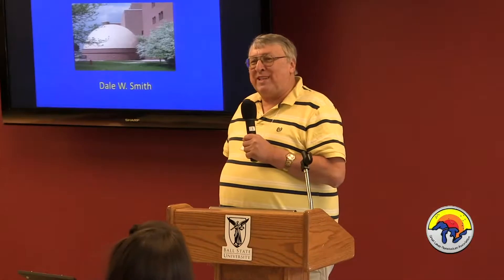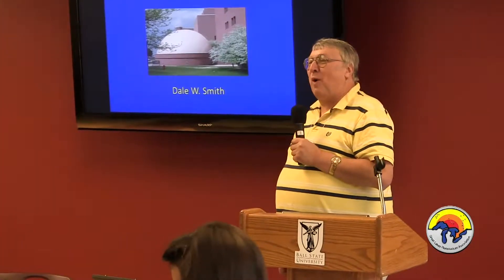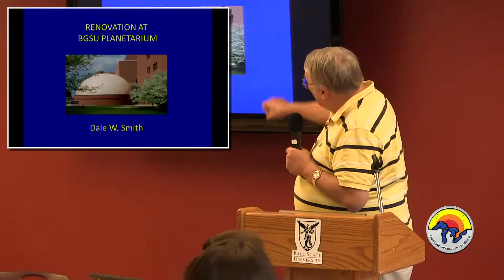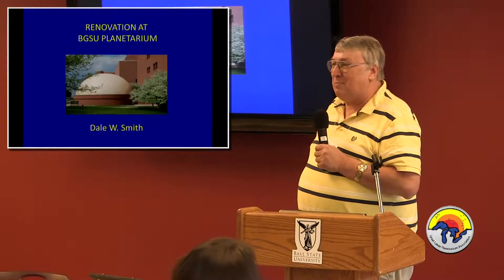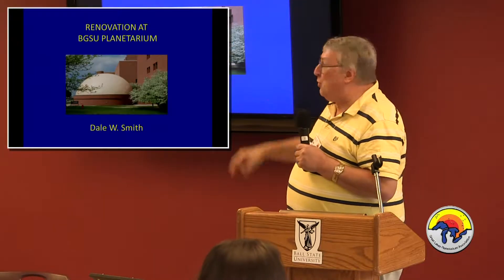Bowling Green is located in northwest Ohio on the drained black swamp. The planetarium and the rooftop observatory are part of the physical sciences laboratory building, which is a brick box. There are two interesting features architecturally of the two domes.